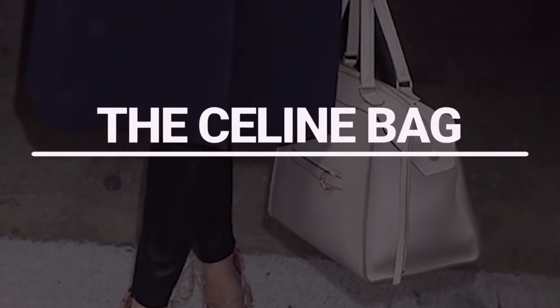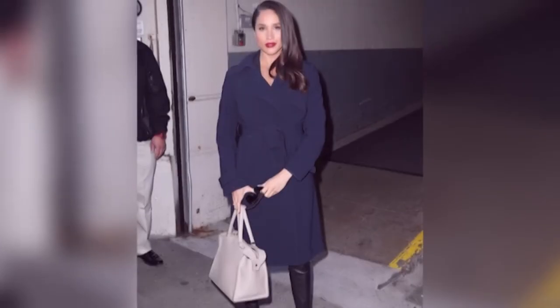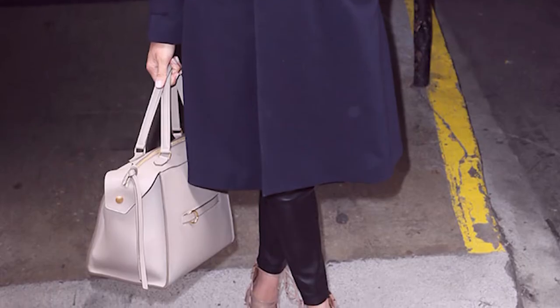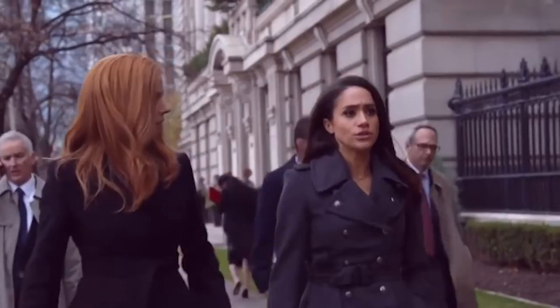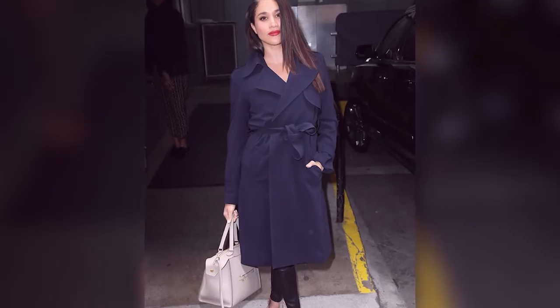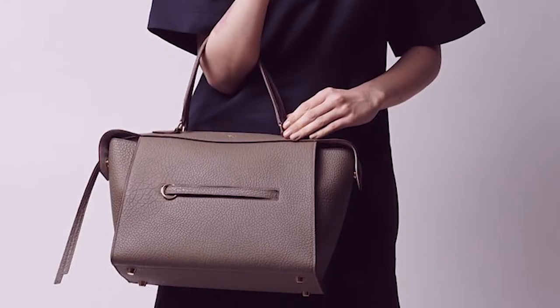Number 9: The Celine Bag. Meghan was photographed exiting the AOL headquarters in New York City in 2016, wearing a Celine navy blue coat and a ghost white purse. The clean design was organized and eye-catching, yet not too flashy to be distracting — in a nutshell, the ideal hold-all for both casual and formal clothes. At the time of its release, it cost over $1,500.